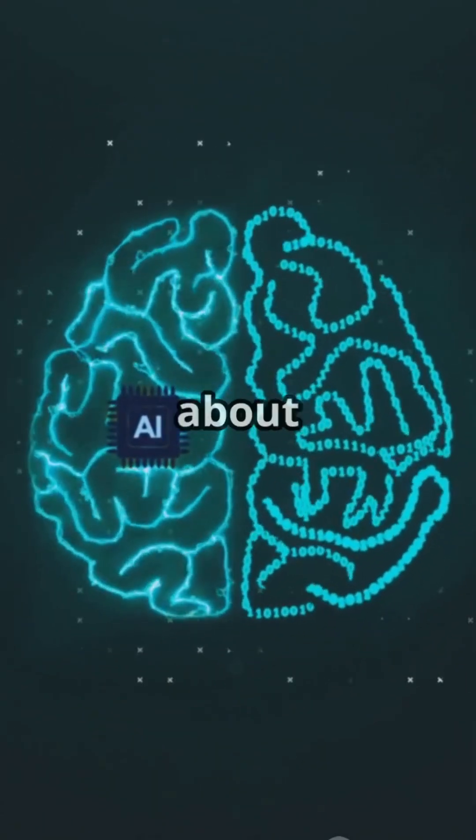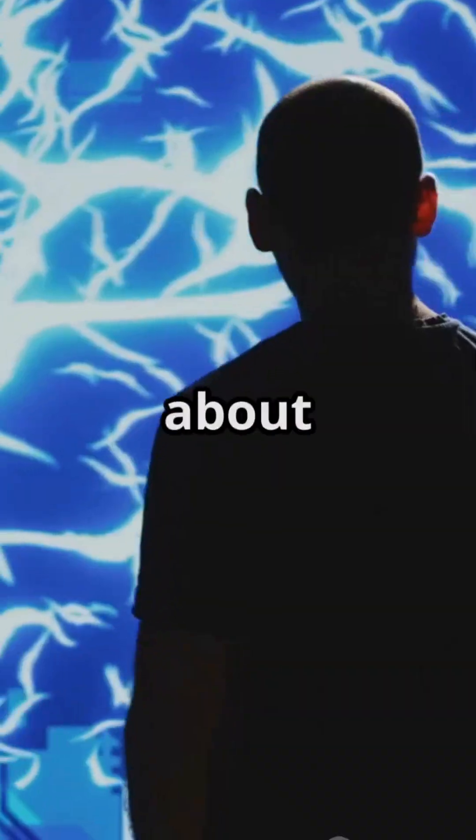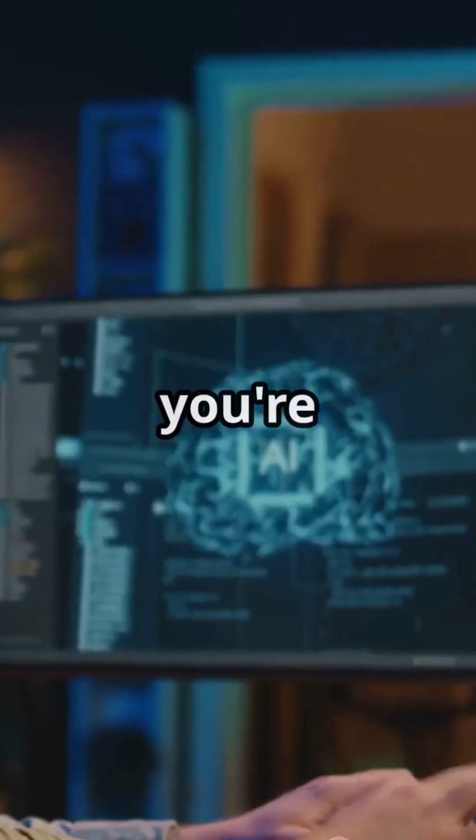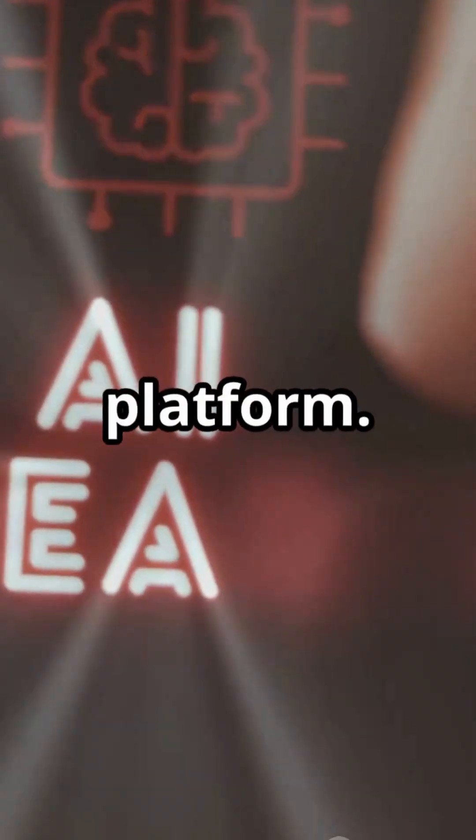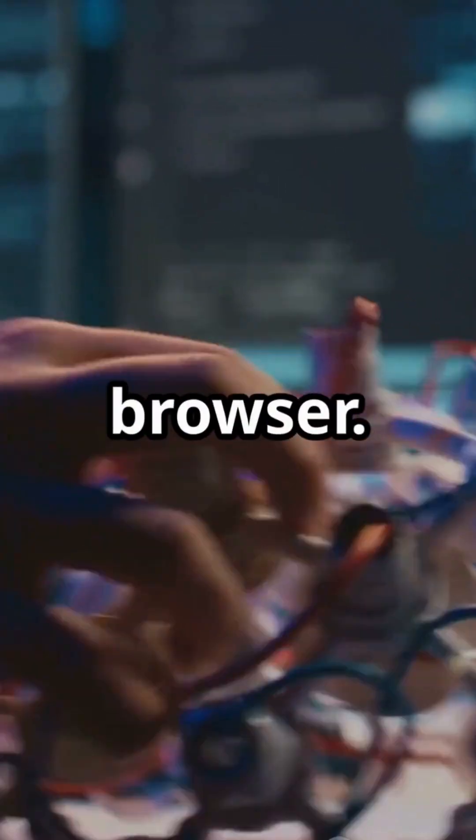The future of AI isn't just about smarter algorithms. It's about building brains that learn like we do. So if you're curious about what's next in AI, check out BrainChip's cloud platform, because the next wave of innovation might just start in your browser.